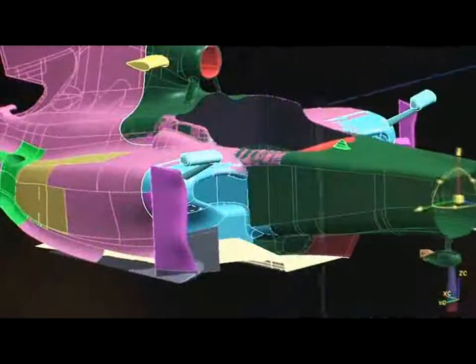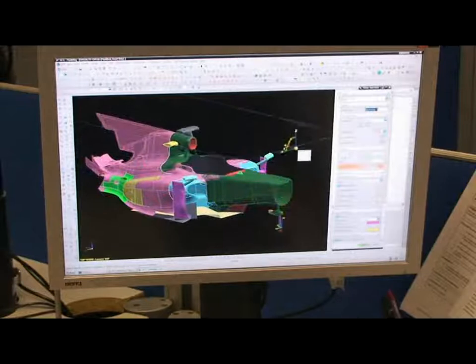The NX system and TeamCenter span the entire company and it's the primary tool that we use for design of the car, whether it's suspension, steering, transmission, hydraulics, electronics, chassis, or aerodynamics. All of those aspects of the car are designed using NX and the data that's generated is accessed by most of the company using TeamCenter. NX and TeamCenter is absolutely vital to the organization, probably the most important business tool that we use, to the point where we refer to the TeamCenter PLM system as being the digital backbone of the entire company.